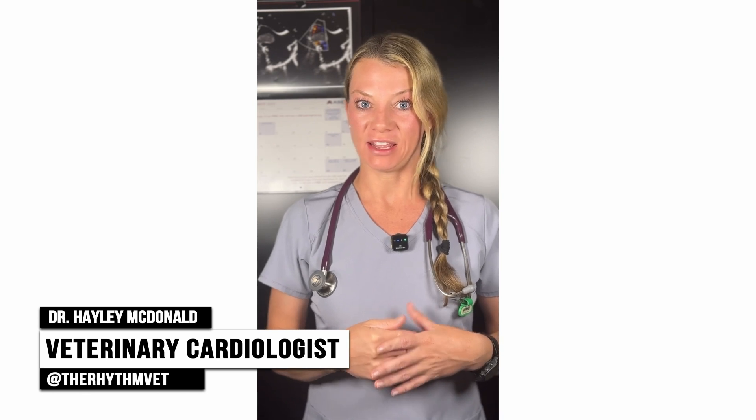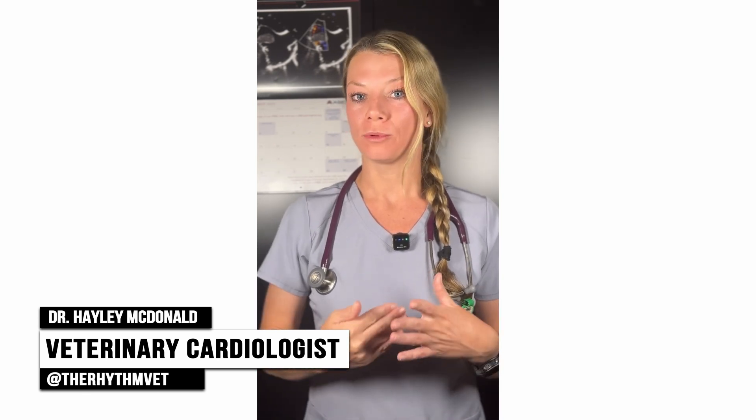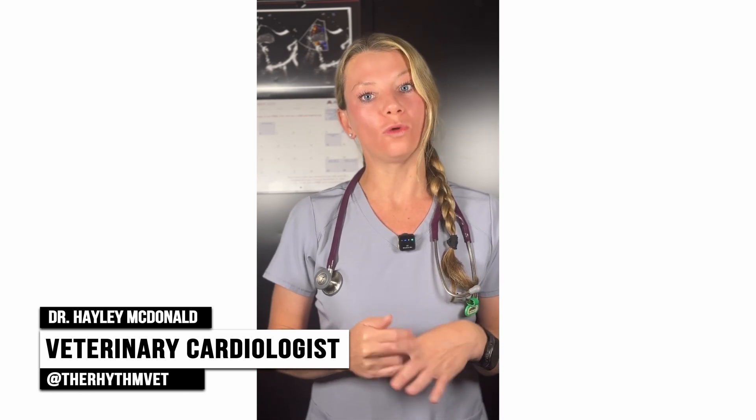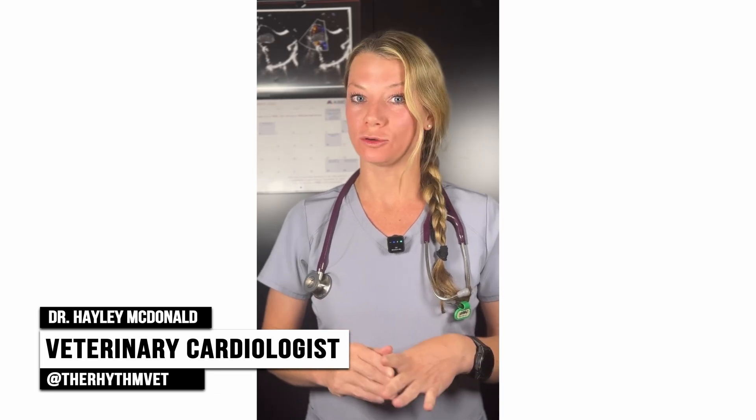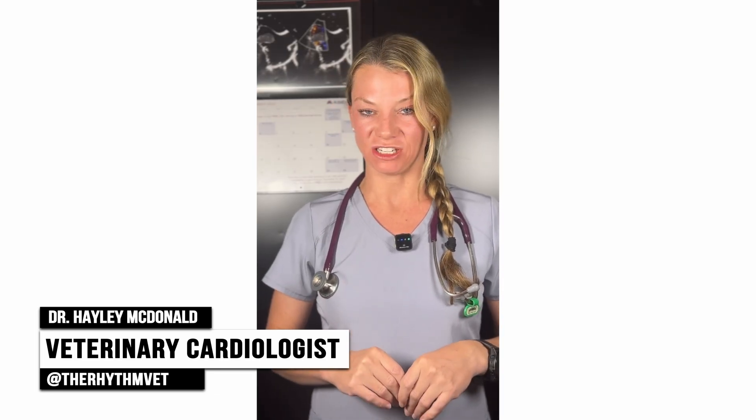Do not use Felicin CA1 in cats with diabetes mellitus. Pregnant and breastfeeding women should avoid contact with Felicin CA1. For complete safety and dosing information, please consult the package insert. For more cardio vet tips, follow me at TheRhythmVet.